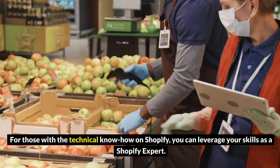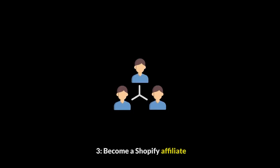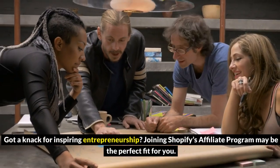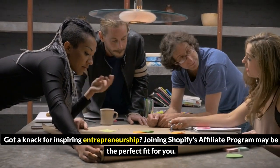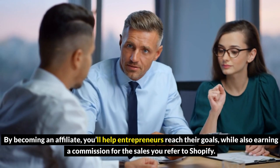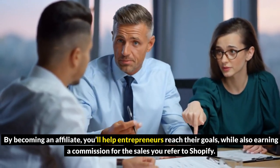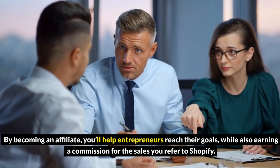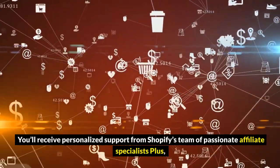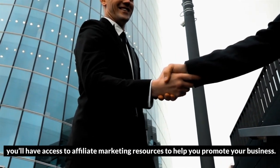For those with the technical know-how on Shopify, you can leverage your skills as a Shopify expert. 3. Become a Shopify affiliate. Got a knack for inspiring entrepreneurship? Joining Shopify's affiliate program may be the perfect fit for you. By becoming an affiliate, you'll help entrepreneurs reach their goals while also earning a commission for the sales you refer to Shopify. You'll receive personalized support from Shopify's team of affiliate specialists, plus access to affiliate marketing resources to help you promote your business.